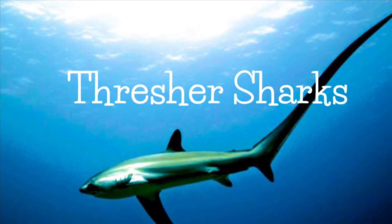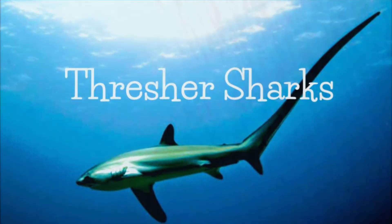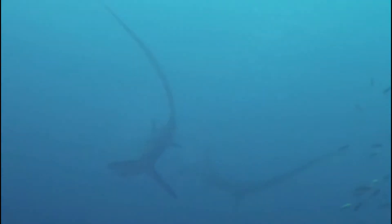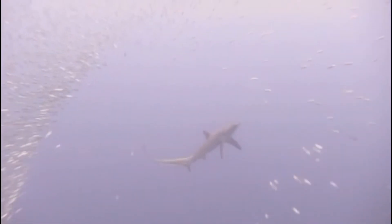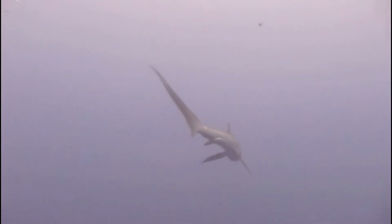Thresher sharks are also a type of mackerel shark and are easily recognized by their long tail fin, or more properly known as a caudal fin. The upper lobe of the thresher shark's caudal fin is the same length as its body, or even longer depending on the species. Thresher sharks use this long tail fin to stun smaller fish and squid, making them easier to catch. The precision and accuracy of this weaponized tail further demonstrates their incredible athletic abilities.